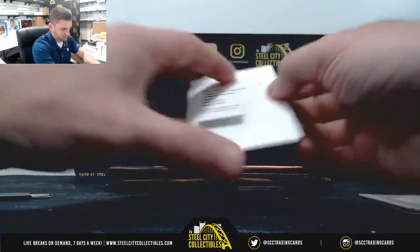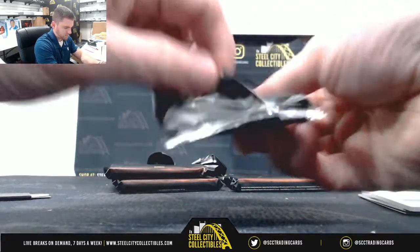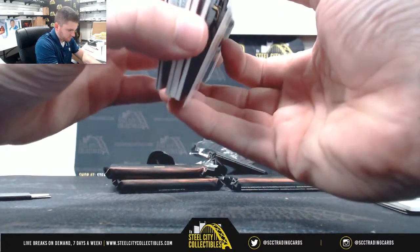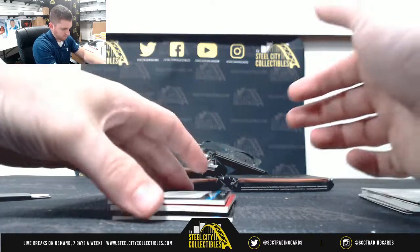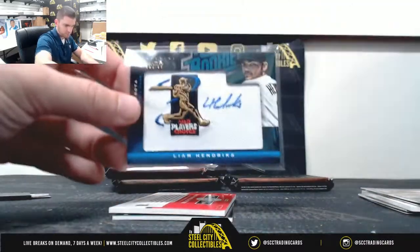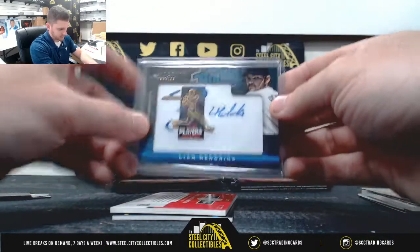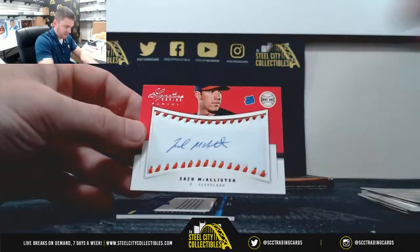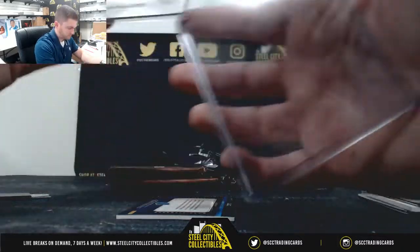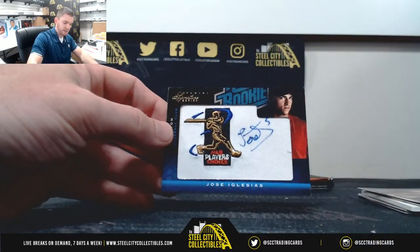Raphael Dulles. Liam Hendricks, out of /299. Zach McAllister, out of /299. Jose Iglesias, out of /299.